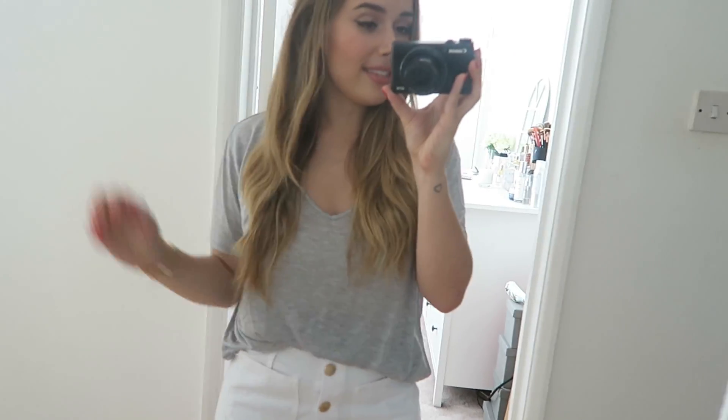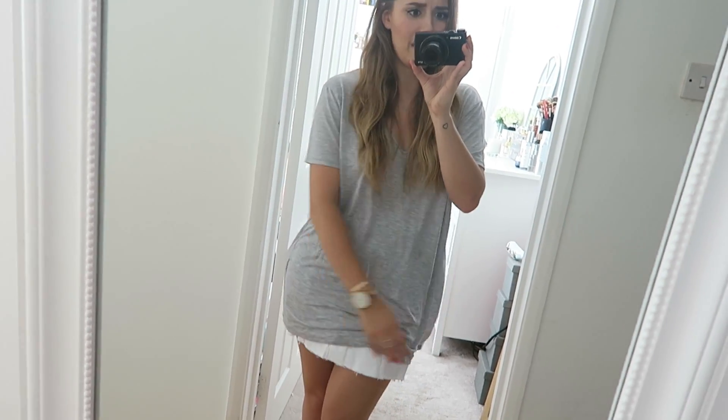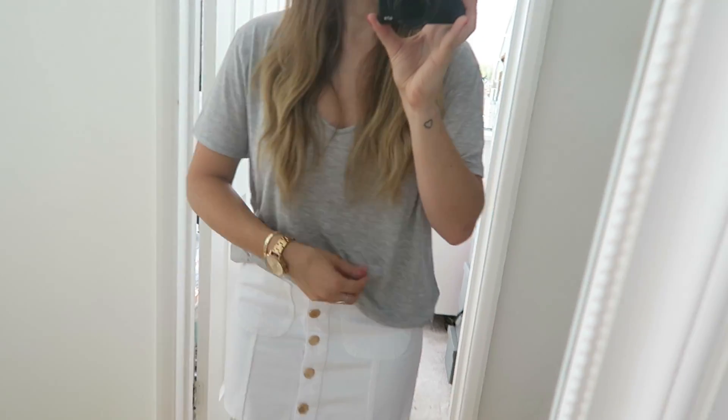The grey t-shirt from Zara — I love it. It's so soft, really nice and slouchy and loose. The v-neck comes down to a really nice point — not too far. It is actually really long so for anyone who's taller this is going to be a great t-shirt; for me it's like a dress. I like having the excess material because it means I can tie it up with high-waisted jeans or leggings, or just tuck it in, and it looks really nice with things that are high-waisted.